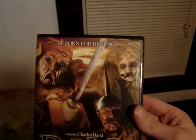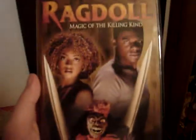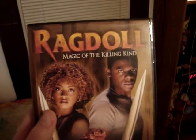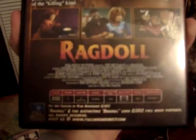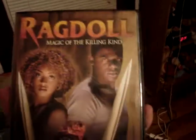The next one I've never heard of — Doll Graveyard. This one looks pretty cheesy, but I'll just check it out. And the last one is one that I actually saw a preview of and thought looked kind of cool — it's Ragdoll: Magic of the Killing Kind. I've heard about this movie and it looks decent, so I'll probably check this one out. Actually, I might do a review — I'm probably planning on doing a review for this one, and maybe some of the Subspecies movies too.